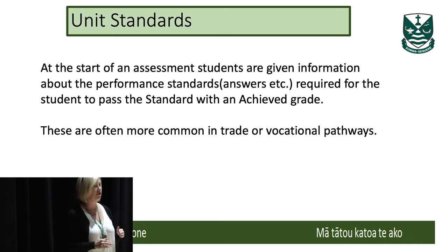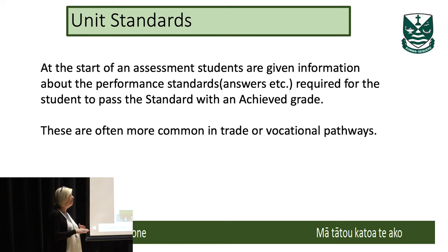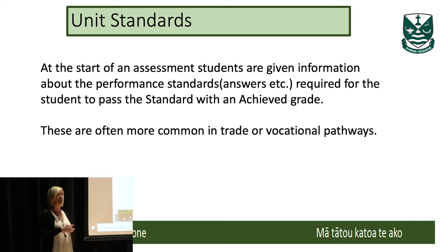A lot of families get confused about this. NCEA operates on two levels: achievement standards, which are classically taught in the majority of subjects and can be graded Not Achieved, Achieved, Merit or Excellence — and unit standards, which were created more for trades or vocational pathways. For unit standards, the result is simply Not Achieved or Achieved — that's all you can get. But they do count towards credits at NCEA Level 1, 2 and 3. However, unit standards do not count for an endorsement, so students won't get a merit or excellence endorsement for a subject like a directions course at Level 2, but they may come out with 20 credits that go towards their level credits.